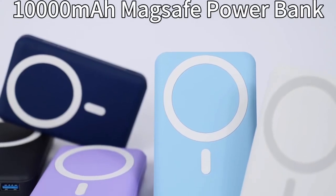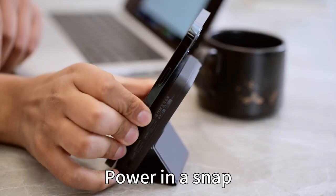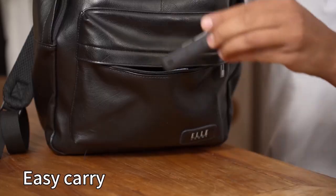With its high-capacity battery, the Yisonger Magnetic Wireless can provide multiple charges for your iPhone 16 Pro Max, ensuring you're always connected and ready for action. The integrated LED digital display keeps you informed about the remaining battery level, so you can manage your power usage effectively.